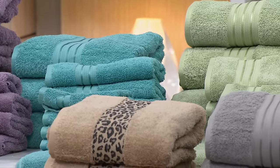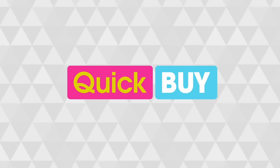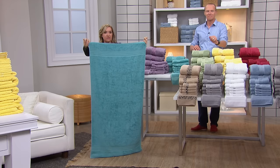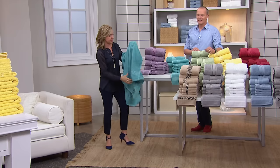These are oversized towels — 30 by 56 — while the industry standard is 27 by 52. So these are longer, they're wider, they're going to give you great coverage. You can wrap up in these, and then come in close because I want to show you a couple of things.